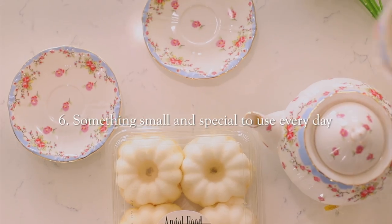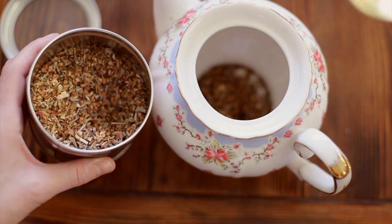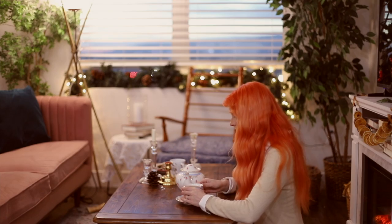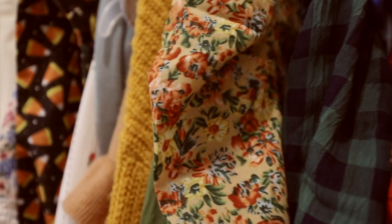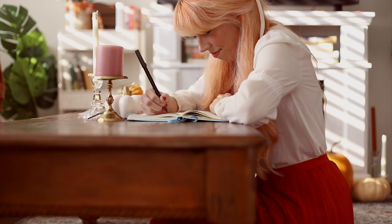I also recommend getting yourself an item or a couple of items that you can look forward to using every single day. For me, that is my tea set. I look forward to making myself a pot of tea every evening and using my fancy tea cups. It's finding joy in something really small, but that joy can carry you throughout your day. The concept of hygge isn't about going out and buying all new things — it's more about minimalistic living, but ensuring the things you do have are things that you value.